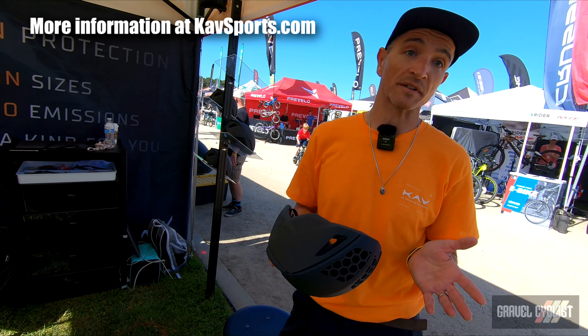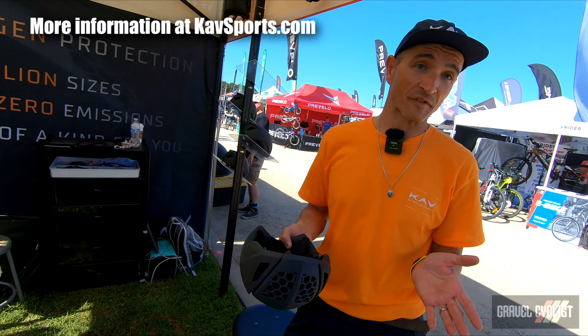And the nice thing, again, with our crash replacement policy — we back it 100%. You send it back to us so we can study what happened, and we'll send you a free helmet over the life of the five-year warranty.